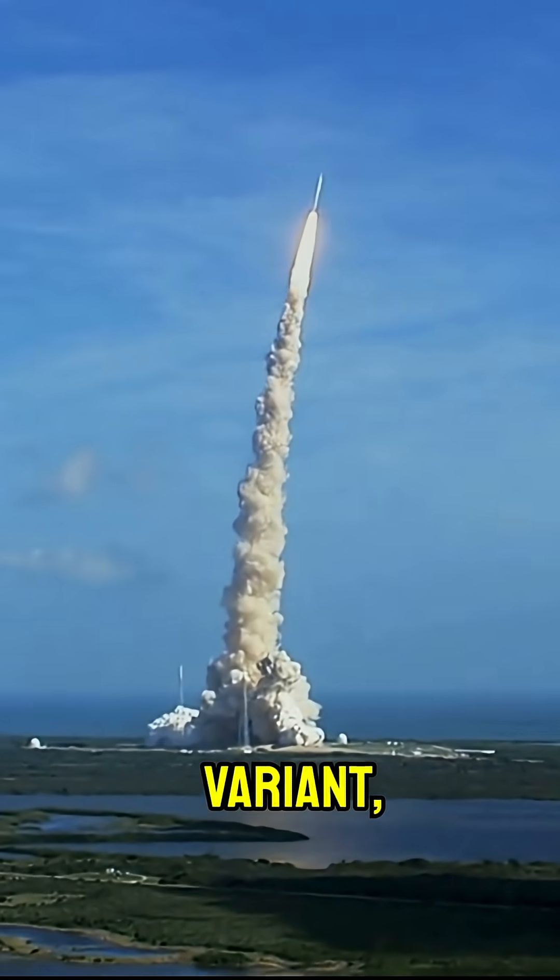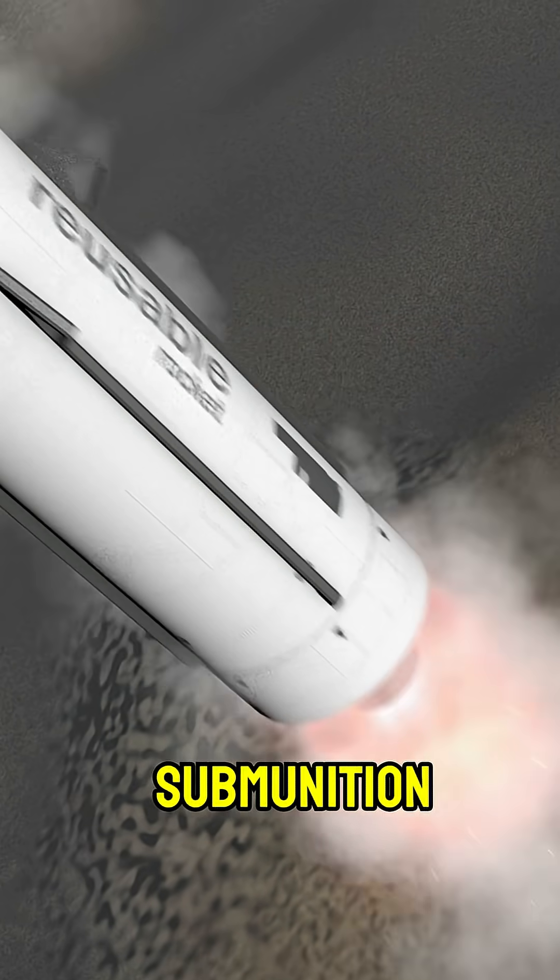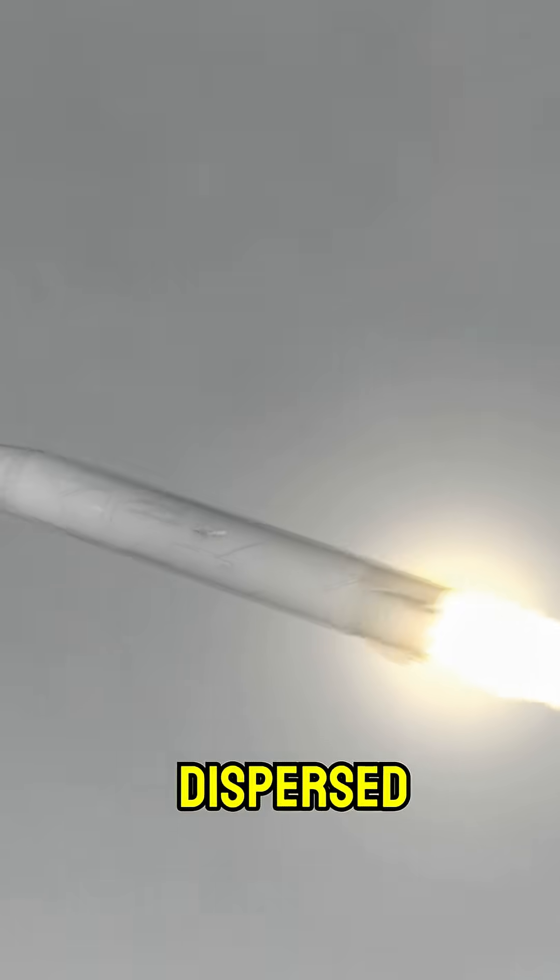Zolfagar: 700 kilometers, an extended-range Fateh variant with a composite body, submunition-capable, and useful against dispersed targets.